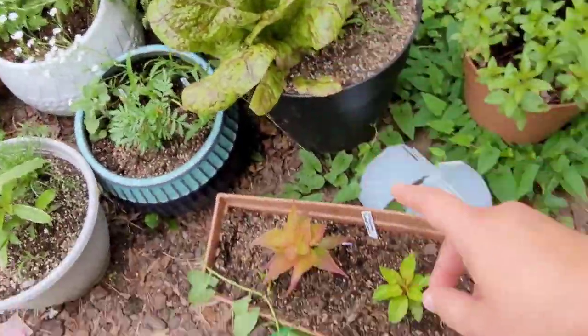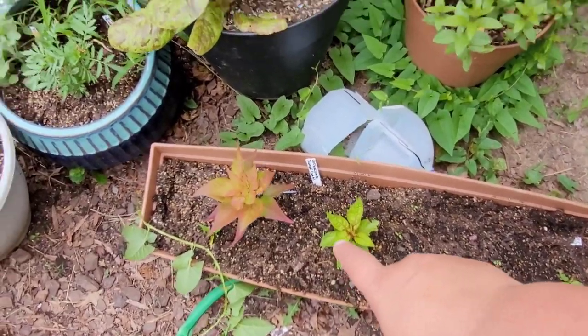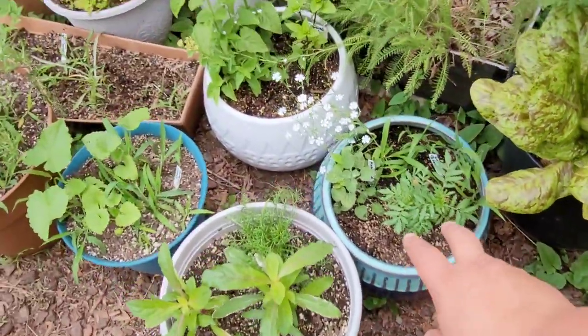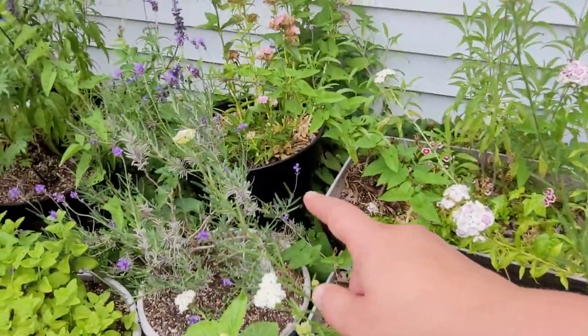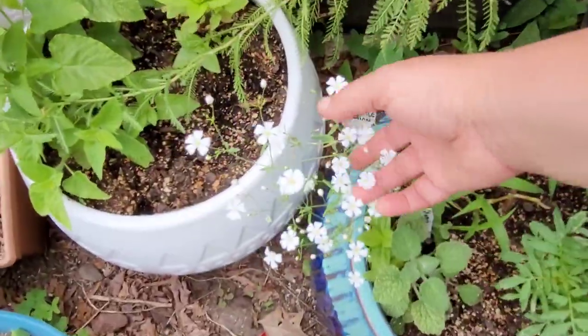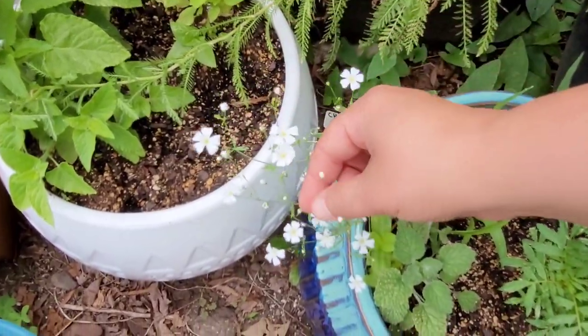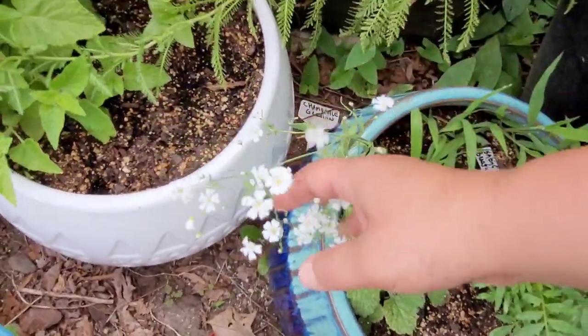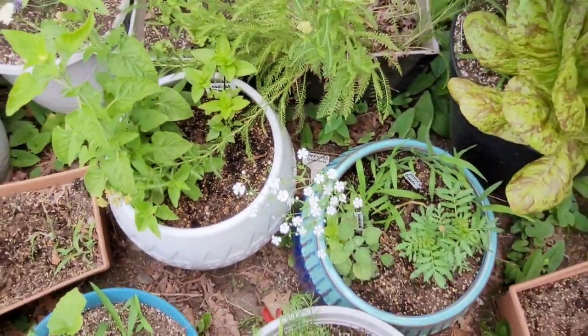We have lettuce. Coxcomb are growing nicely — these are dwarf coxcomb. This is what baby's breath looks like — there's a bee over there enjoying the flowers. This is what baby's breath looks like when it blooms; it's really pretty. When you get past the bud stage you get these beautiful little white flowers. I think I'm going to grow baby's breath a lot more in the future.